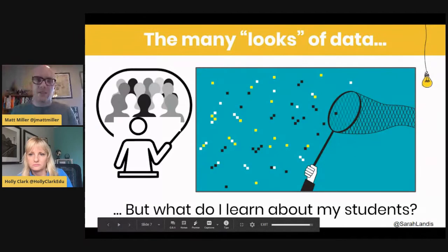There are so many different kinds of data we can gather. It doesn't just have to be how many questions they get right on a quiz. Data can look a lot of different ways — when we have conversations with students, there are lots of data points we're processing that we don't write down. The 'aha' moments on students' faces, or the confused looks — that's data too. As Sarah Landis says: 'But what do I learn about my students?'